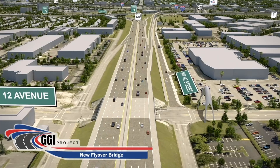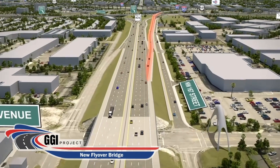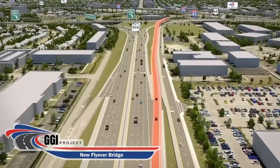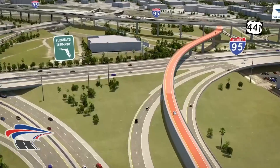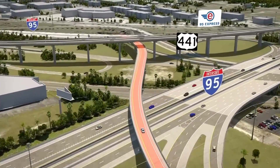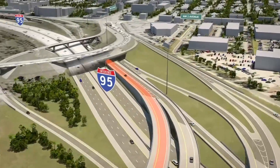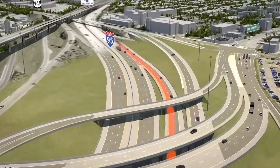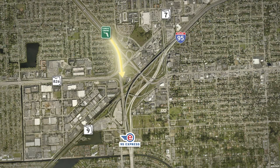The Palmetto Expressway entrance ramp, currently next to Northwest 12th Avenue, will also be reconfigured and converted to an exit ramp leading drivers to a new flyover bridge which provides direct access to northbound I-95. We will now return to an overhead view of the Golden Glades Interchange before focusing on enhancements for Florida's Turnpike and southbound I-95.